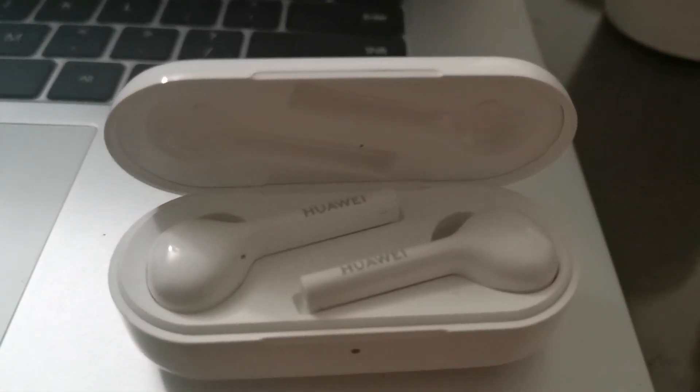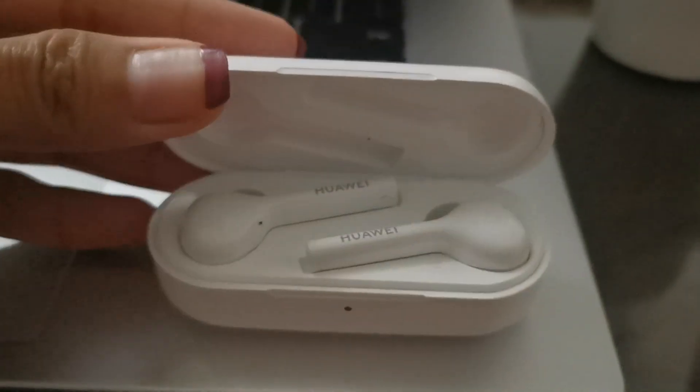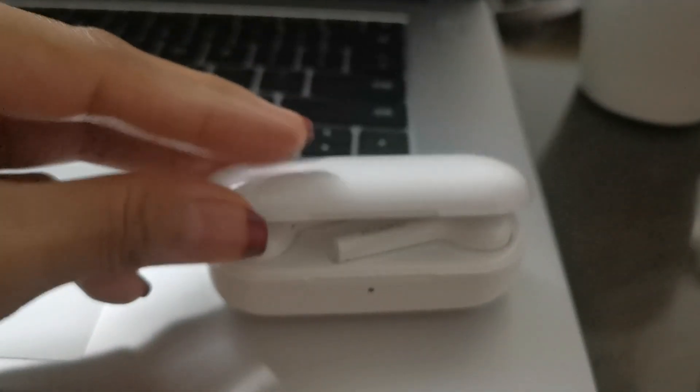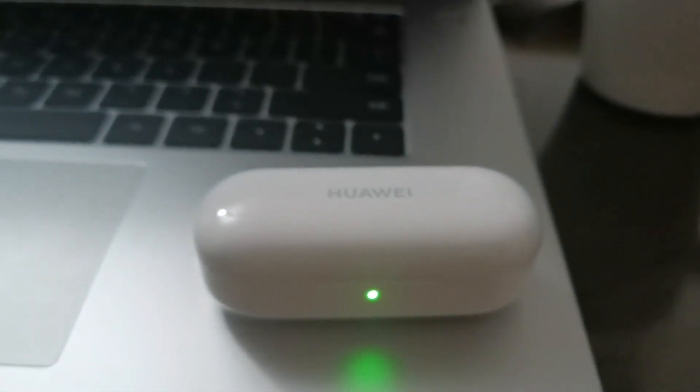And this is my favorite part — I got freebies: a wireless headset. If you buy this separately, it will cost you around ₱3,500, but I got it for free.